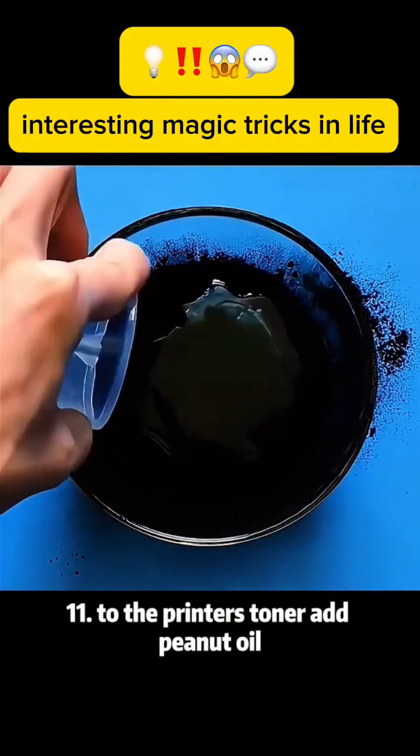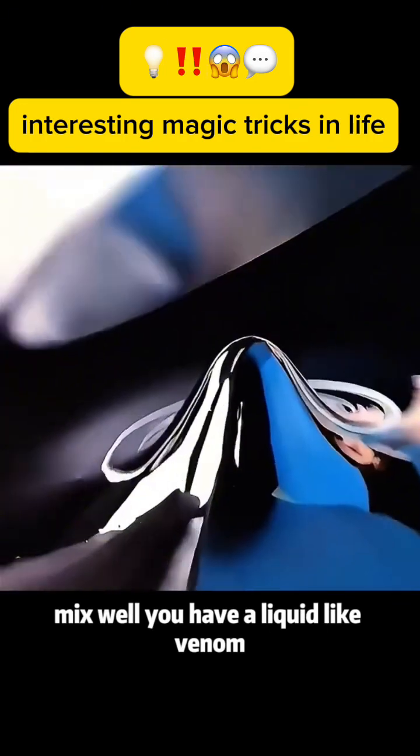Magic trick 11: To a printer's toner, add peanut oil and mix well. You have a liquid that looks like venom.